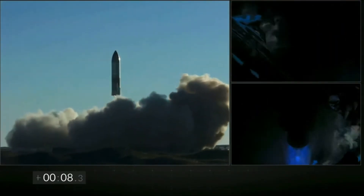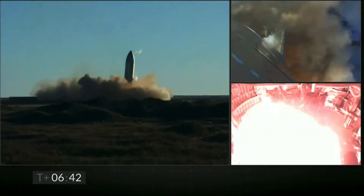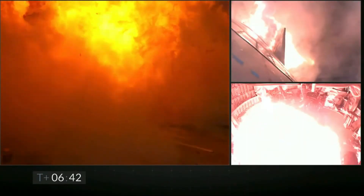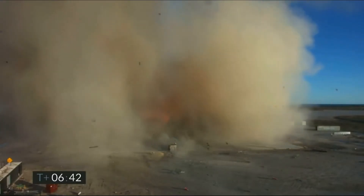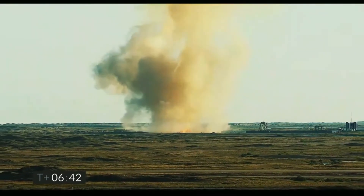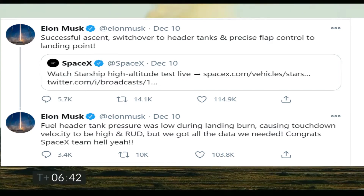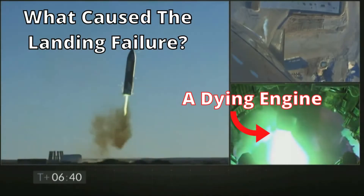Starship SN8 successfully lifted off on 9th December and had a stable flight. Once it reached maximum altitude, SN8 went flat on its belly for a controlled descent using its flaps, successfully performing the belly flop maneuver, before relighting its engines for the landing burn. However, due to low methane header tank pressure, the Raptor engines couldn't perform perfectly and the rocket landed at a higher-than-expected velocity, eventually leading to rapid unplanned disassembly. Even though SN8 failed to land, it was a very successful test that outperformed everyone's expectations and gave SpaceX essential data for future hardware and software changes.